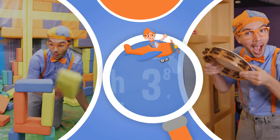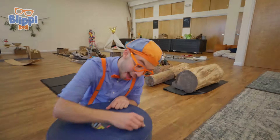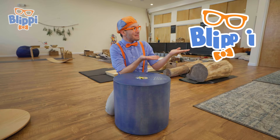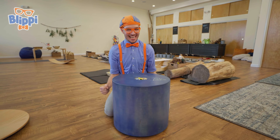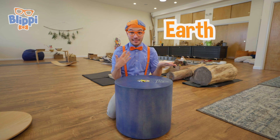So much to learn about, it'll make you want to shout, Blippi! Hey, it's me, Blippi. And today, we're here at Imaginology Kids in Los Angeles, California. And I am so excited because you and I get to learn about the earth and science.